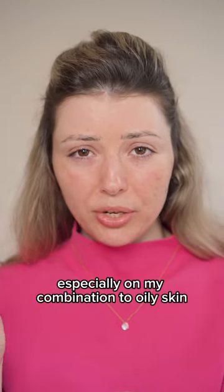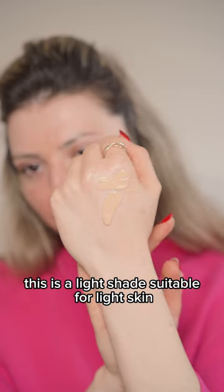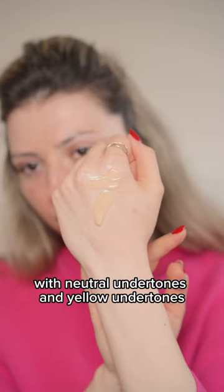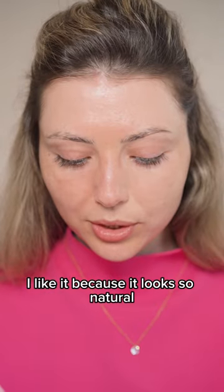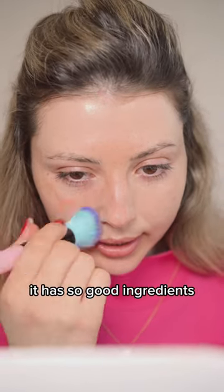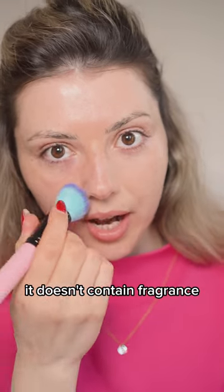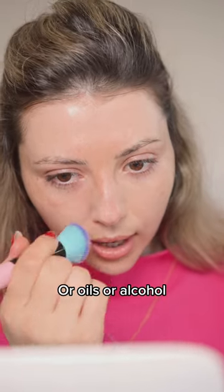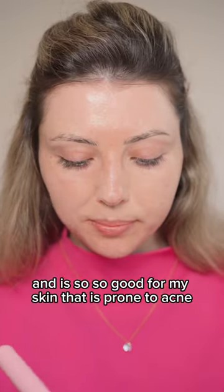Especially on my combination to oily skin. This is a light shade suitable for light skin with neutral and yellow undertones. I like it because it looks so natural, it has good ingredients, it doesn't contain fragrance, oils, or alcohol, and it's so good for skin that's prone to acne.